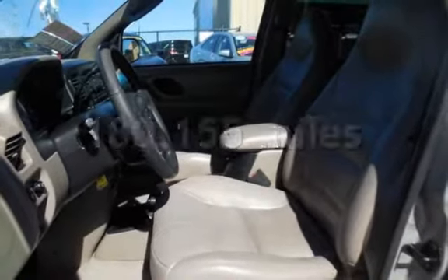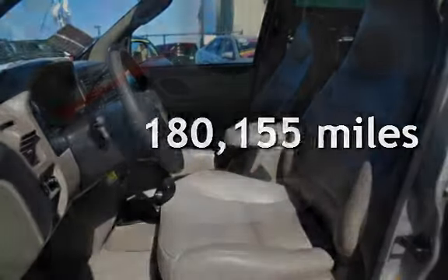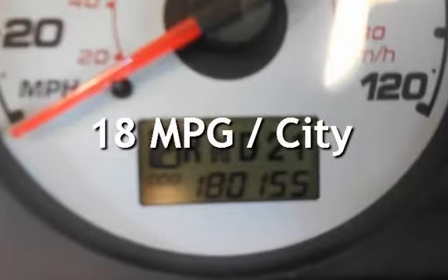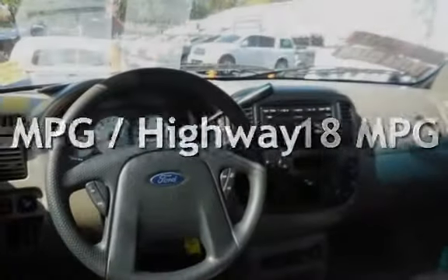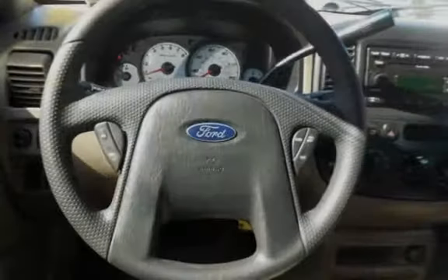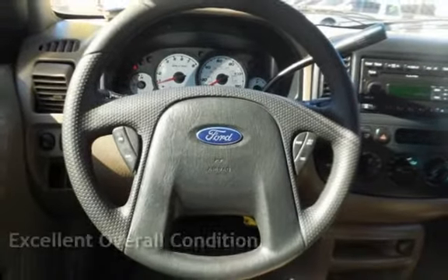This Ford has less than 181,000 miles on the odometer. Estimated fuel economy for this vehicle is 18 miles per gallon in the city and 24 miles per gallon on the highway. This vehicle is in excellent overall condition.